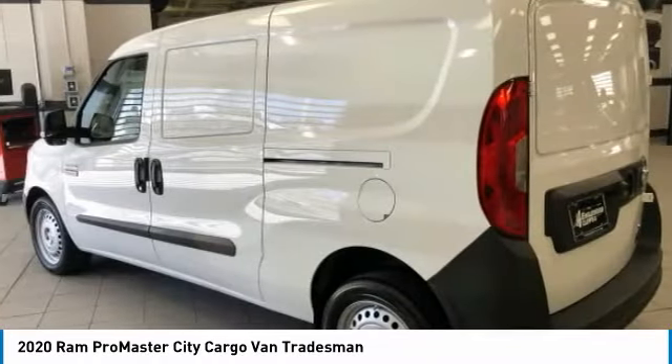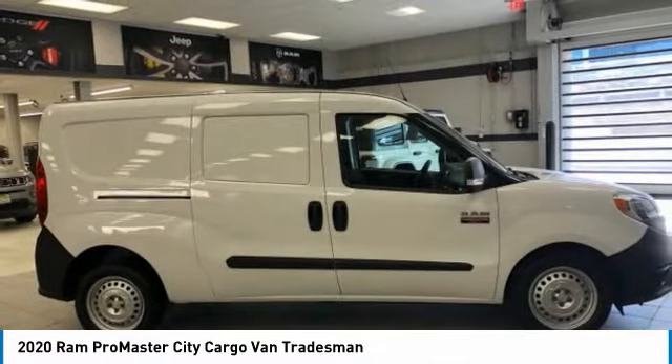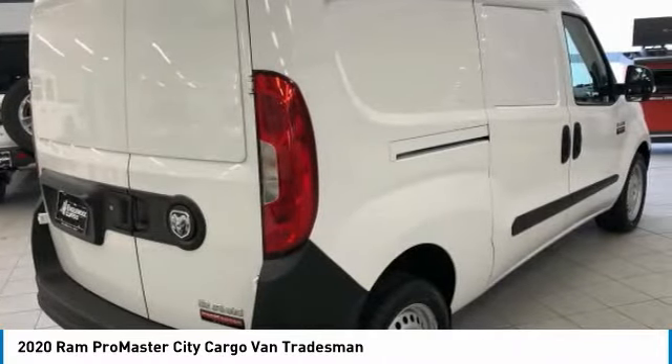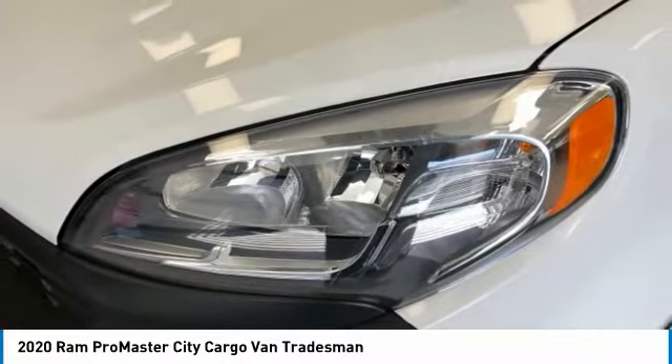This vehicle has less than 100 miles. Here are some of this vehicle's great options: electronic stability control, brake assist, remote keyless entry, speed control, low tire pressure warning, power windows, power steering, tachometer, overhead console, and passenger vanity mirror.